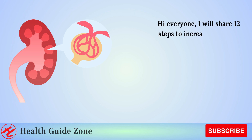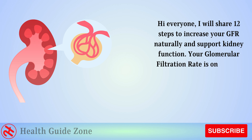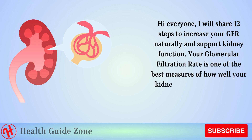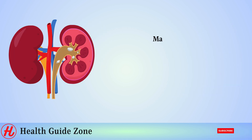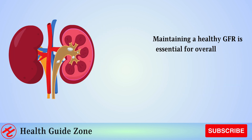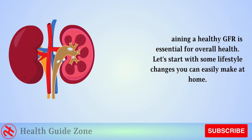Hi everyone. I will share 12 steps to increase your GFR naturally and support kidney function. Your glomerular filtration rate is one of the best measures of how well your kidneys are working to filter waste from your blood. Maintaining a healthy GFR is essential for overall health. Let's start with some lifestyle changes you can easily make at home.